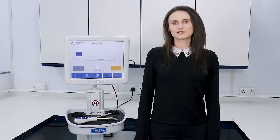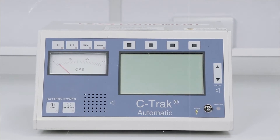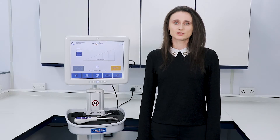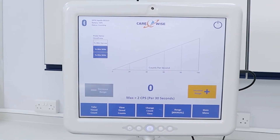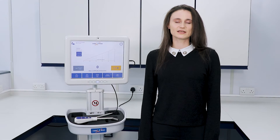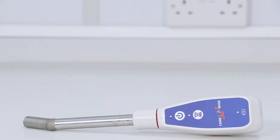Carewise was established in 1986 with a singular vision to build the most sensitive and directional navigation probe to aid in new surgical procedures requiring radioisotope detection. Remaining true to that singular company vision, we are pleased to now offer the Apollo, the fifth generation of C-TRAC with exciting new and unique features.